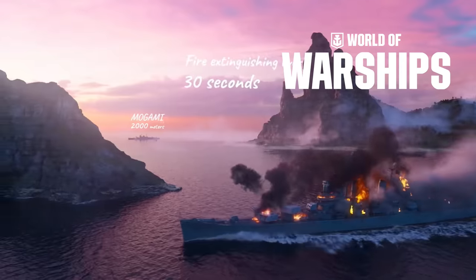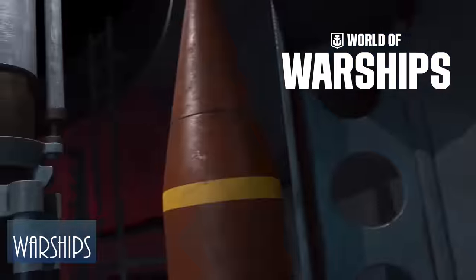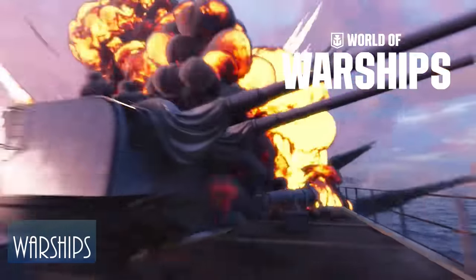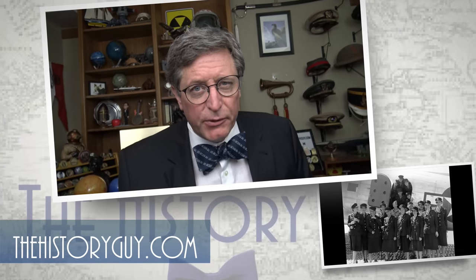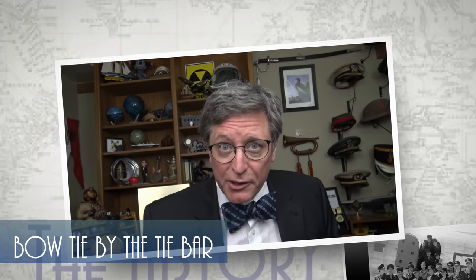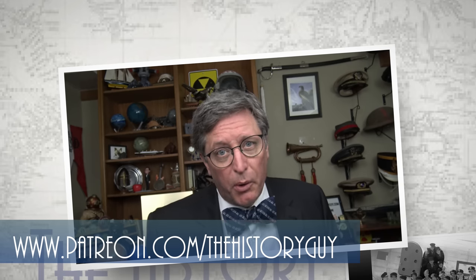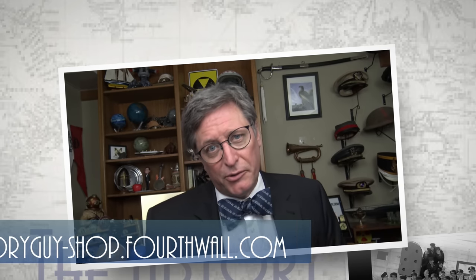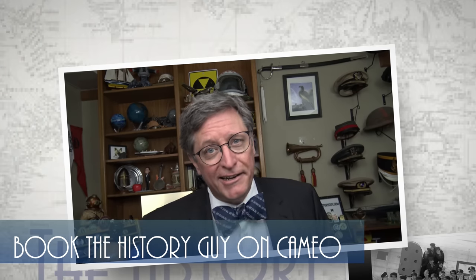Download World of Warships using the link in the description. Use the promo code warships to get free doubloons, credits, premium playtime, and a free ship after you complete 15 battles. I hope you enjoyed watching this episode of the History Guy. If you did, please feel free to like and subscribe and share the History Guy with your friends. If you also believe that history deserves to be remembered, you can support the History Guy as a member on YouTube, a supporter on our community at Locals, or as a patron on Patreon. You can also check out our great merchandise shop and book a special message from the History Guy on Cameo.